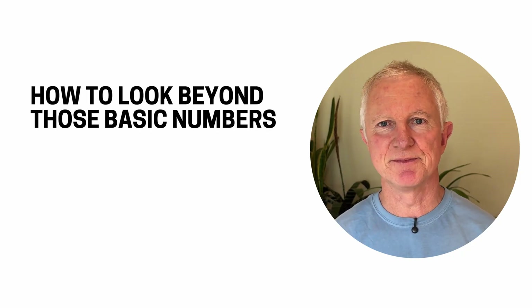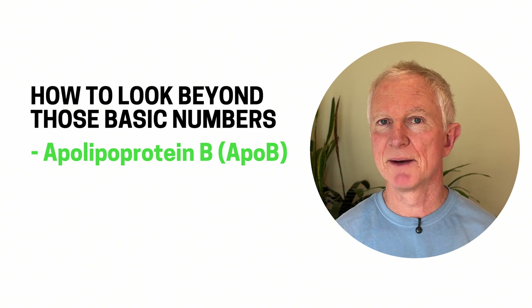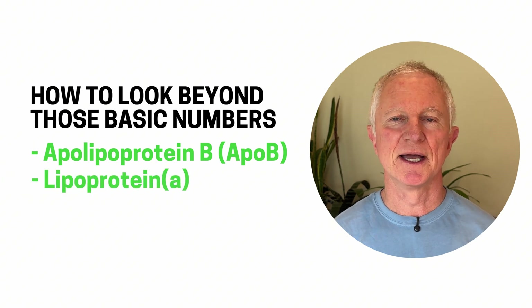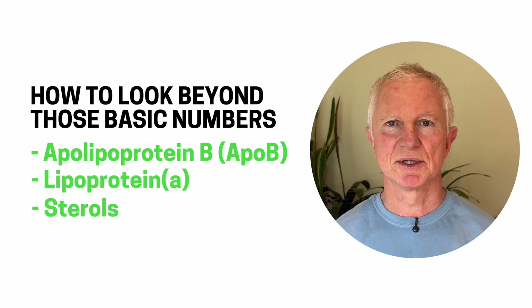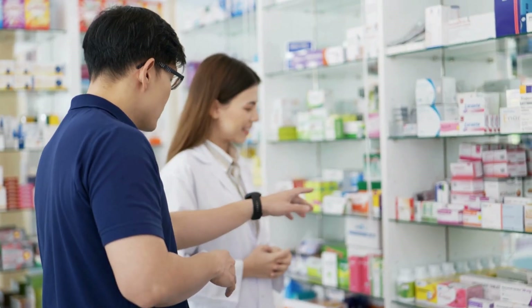The truth is those standard cholesterol numbers — HDL, LDL, triglycerides, total cholesterol — they don't always tell you exactly if you're at risk for heart disease. In this video, I'll show you how to look beyond these basic numbers using tests like apolipoprotein B (ApoB), lipoprotein A, and sterols to uncover what's really driving your cholesterol, and whether medication, diet, or something else might be the right move for you.